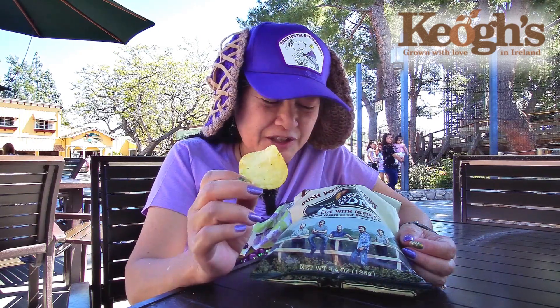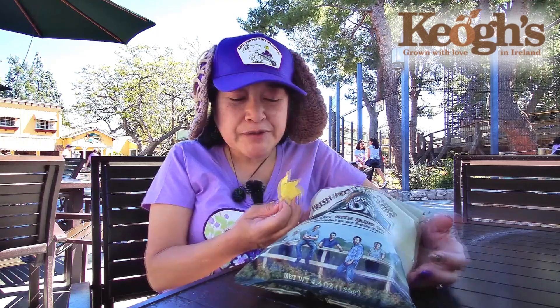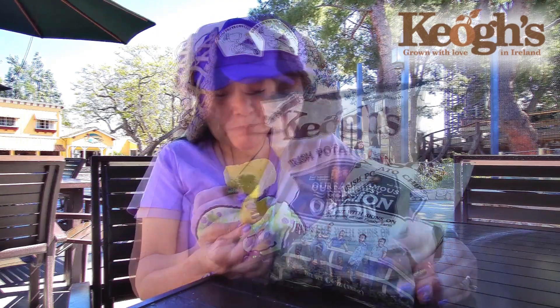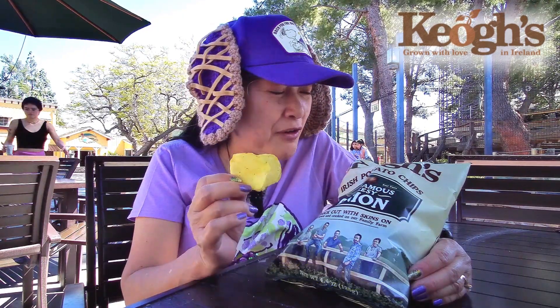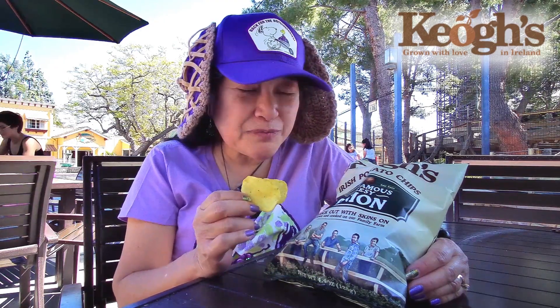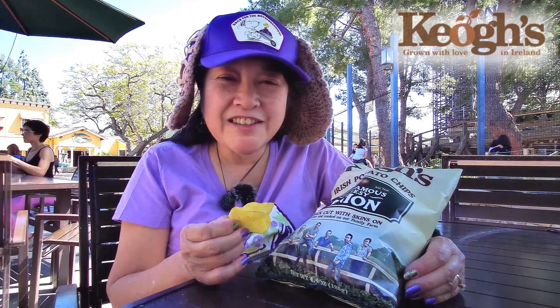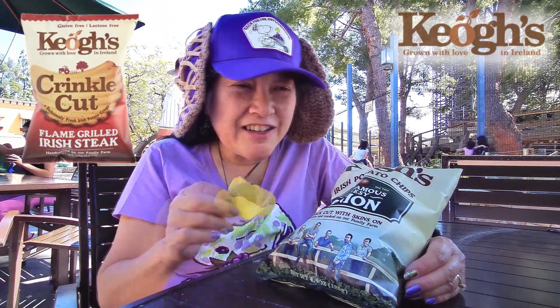They are kind of cheesy. I wonder what kind of onions they use — it just says onion. They keep the skin on the potatoes too, and I think the skin is where a lot of the vitamins come from. I think I could probably eat a whole bag of them. They're cheesy and oniony but not overpowering — you can still taste the potato, but you do taste the cheese and onion too.